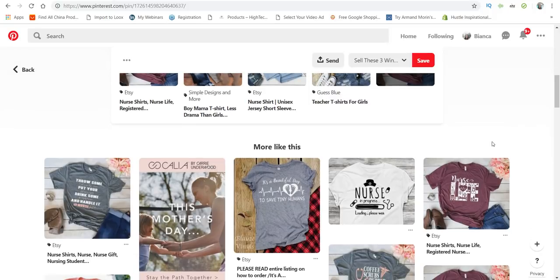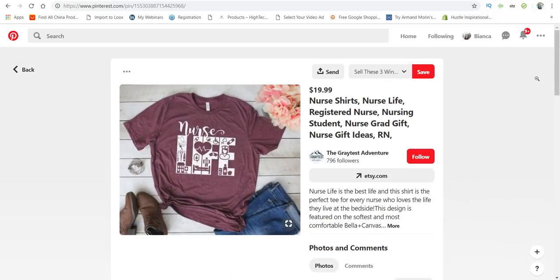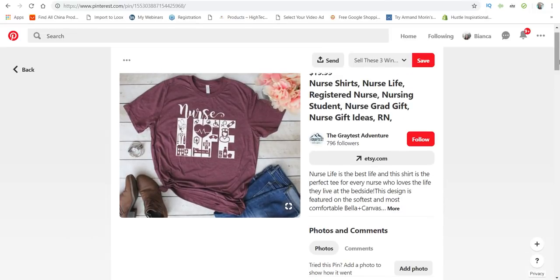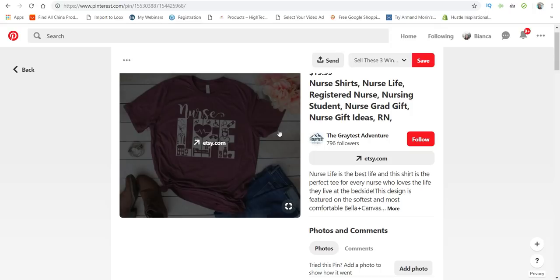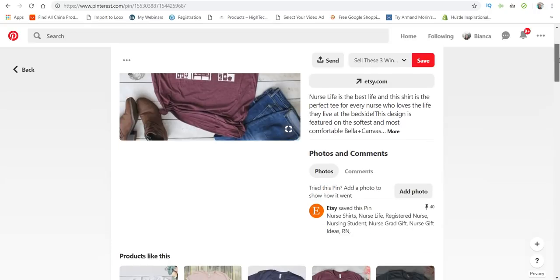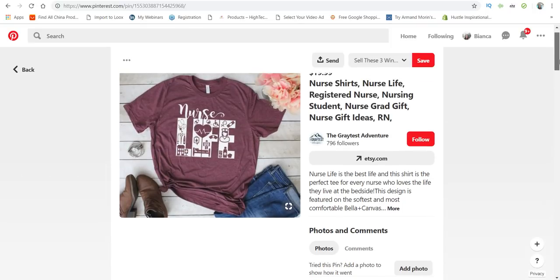This one looks pretty cool — let's see how many pins it has. This one has 40, but it's a unique one. I actually haven't seen anything like this, so you could go ahead and give it a try. Because it has 40 — even though the golden number you want is 50 — this is very unique and could possibly be a winner.